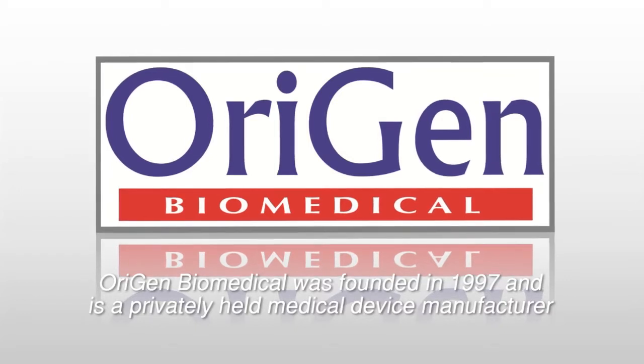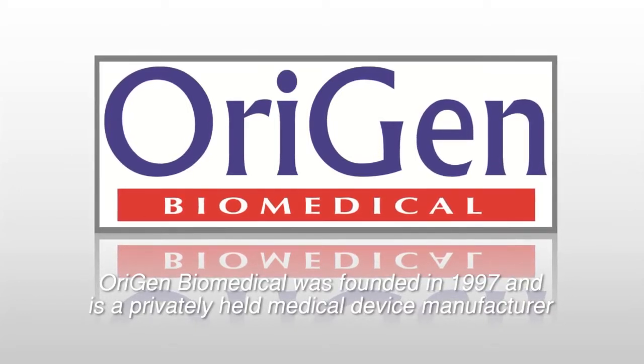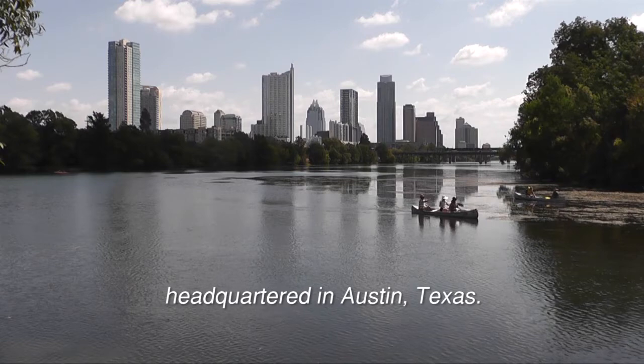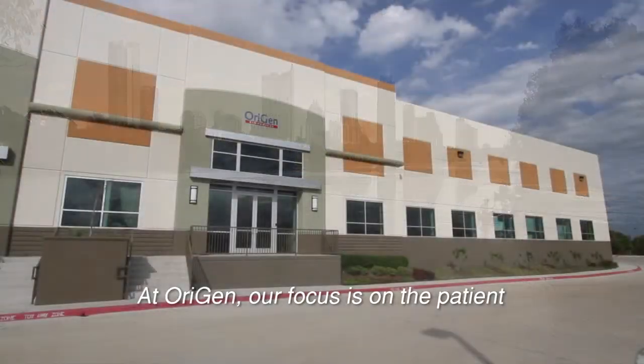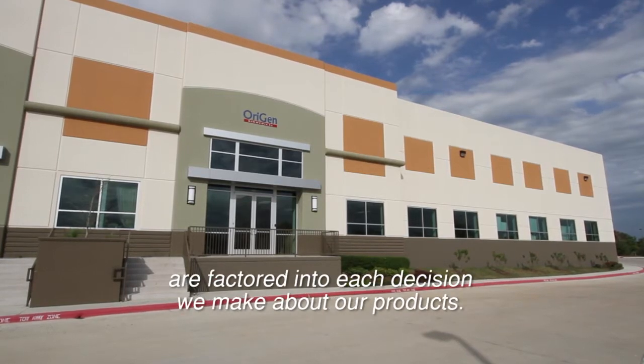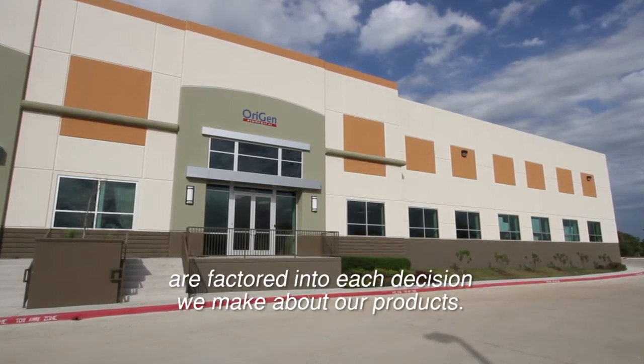Origin Biomedical was founded in 1997 and is a privately held medical device manufacturer headquartered in Austin, Texas. At Origin, our focus is on the patient and we work each day to ensure that people and their care are factored into each decision we make about our products.